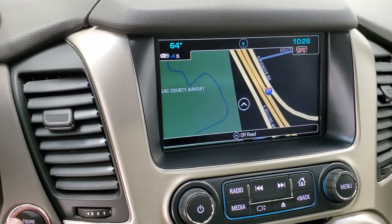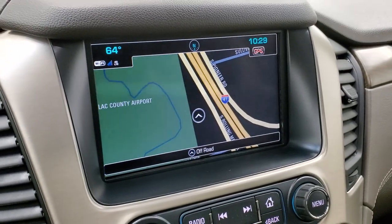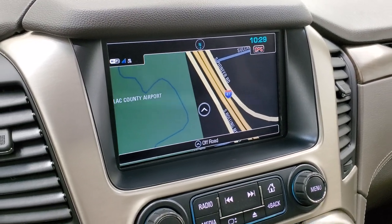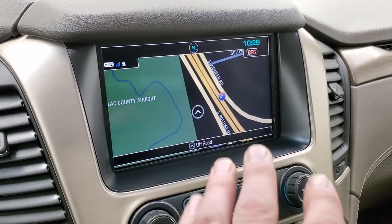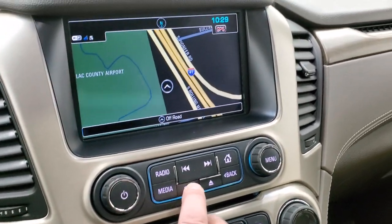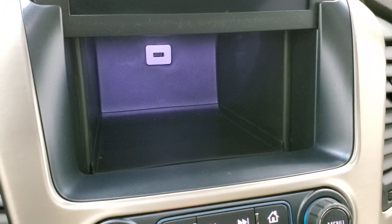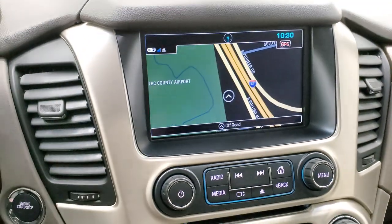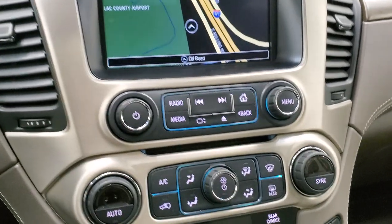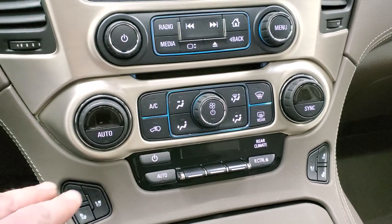This one has the GMC IntelliLink system with AM, FM, and Sirius XM radio capabilities. You get the factory navigation system, and this is also where your backup camera shows up. There is a CD player, and there's a hideaway storage bin with a USB plug-in for charging — so if you want to put a tablet or your cell phone in there to charge it, it is out of sight, out of mind. Kind of a cool little locking space.